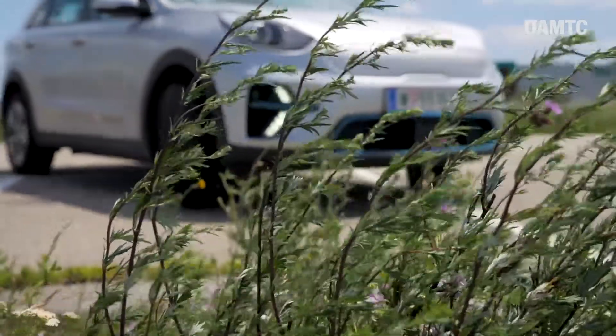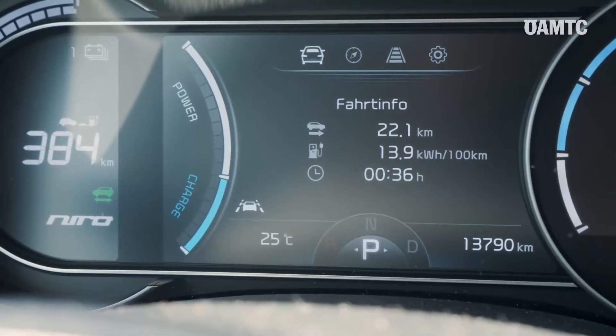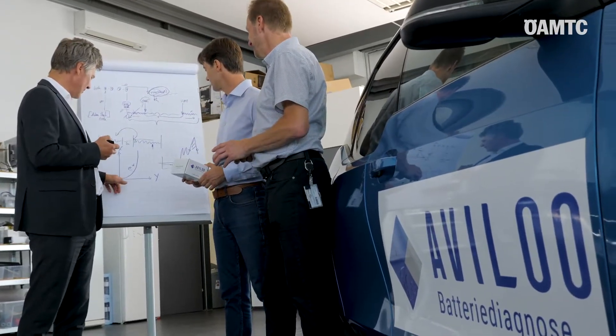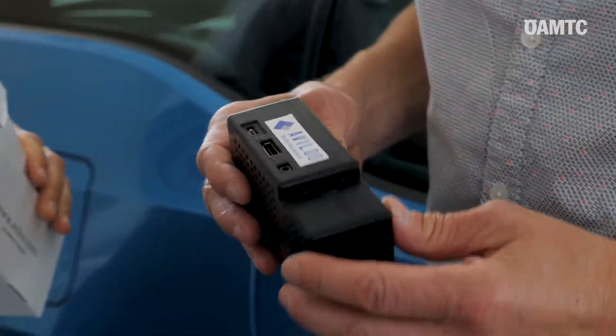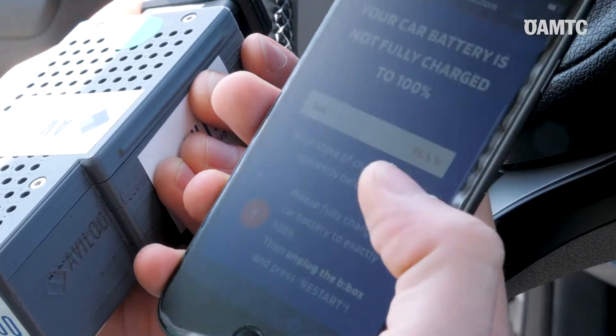If you want to purchase a new electric vehicle, you're surely asking yourself how healthy or how good is my battery. Now we can offer this service to answer this question. After three years of development work together with the company Avilo, we are now able to give you information about the state of health of your high voltage battery.